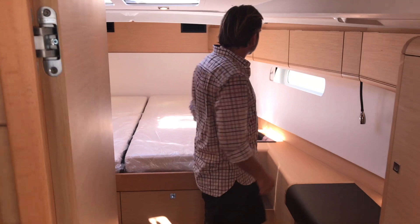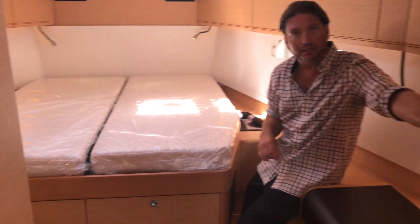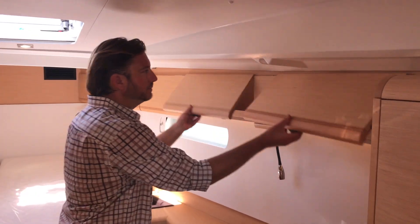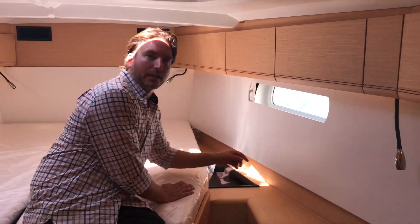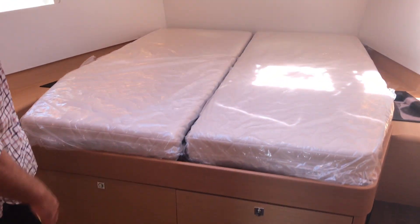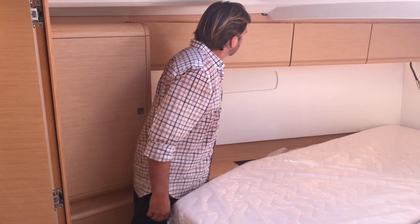The master stateroom is very impressive. It has a full queen-size bed, a very large hanging locker, storage below that, and a full vanity with a little bench seat and mirror. Lots of overhead stowage that wraps all the way around. Note the attention to detail with the leather-wrapped trays by the side of the bed, and steps giving you great access up into the bed. Massive amounts of cabinetry — his and hers hanging lockers on each side — and ports with aviation-style shades throughout.